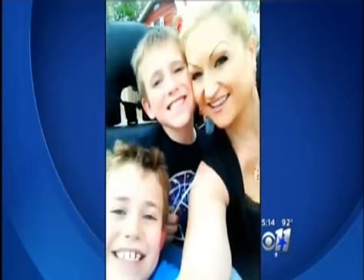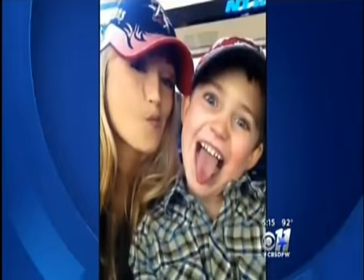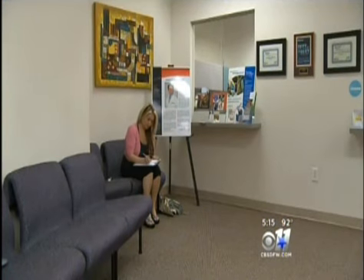In a household kept busy with four growing boys, migraines and motherhood made for a difficult mix. Sometimes I wasn't able to jump on the trampoline, to take the dog for a walk. I couldn't go to school functions. It was horrible. For more than a decade, McKinney mom Alicia Storms lived with near constant pain, pushing through it when she could, and retreating to a darkened room when she couldn't.